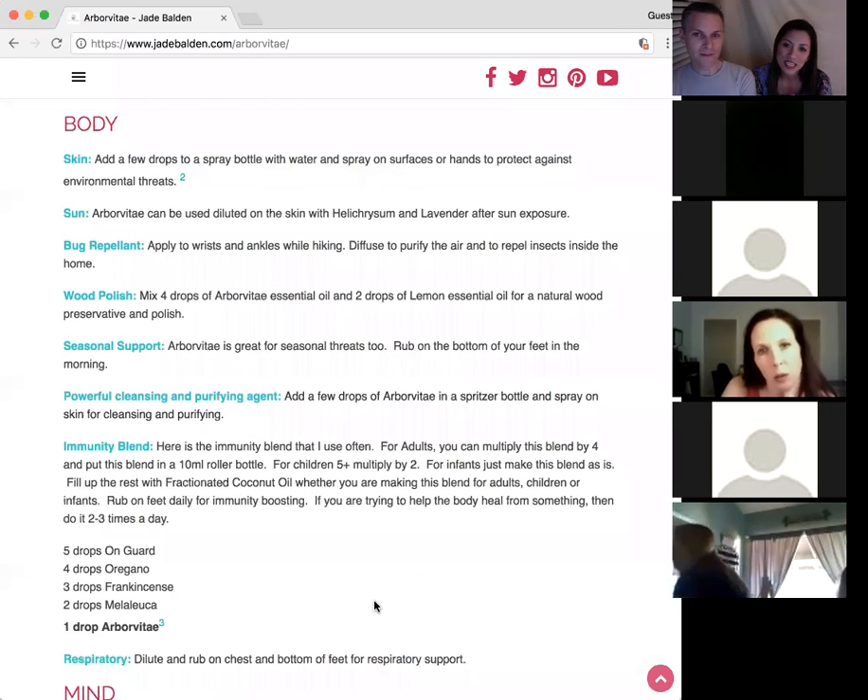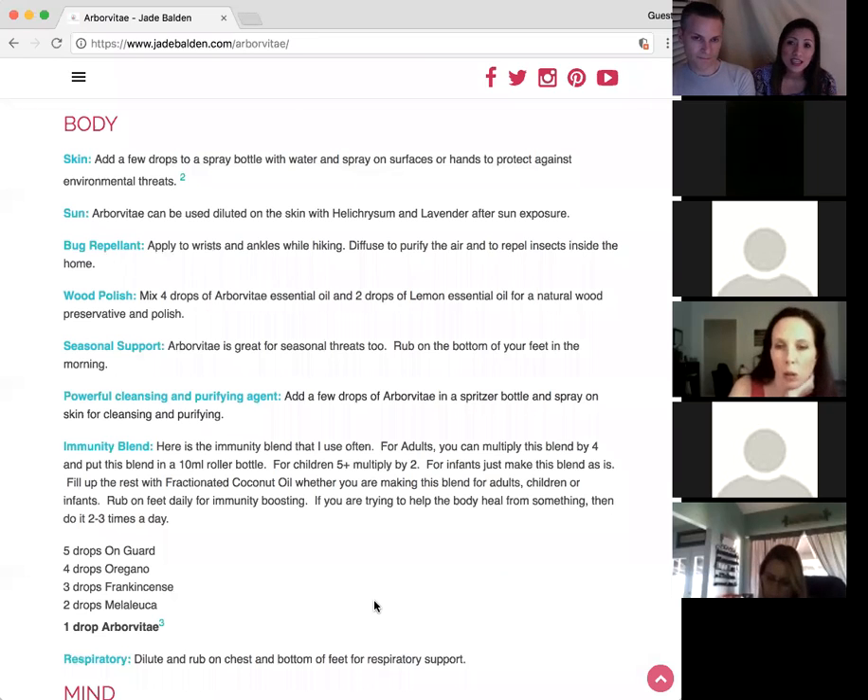Debbie Westcott mentioned for skin — put a few drops in a spray bottle and mix it with a few other oils. Melaleuca is my favorite, and maybe On Guard. It'll help clean the skin.